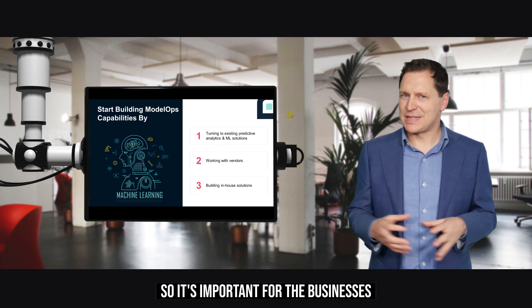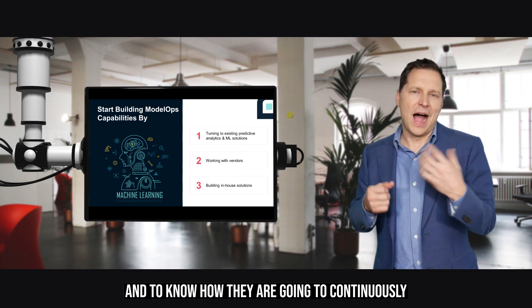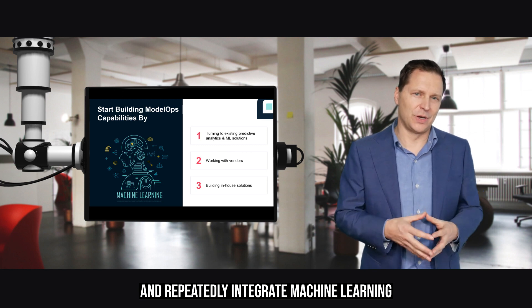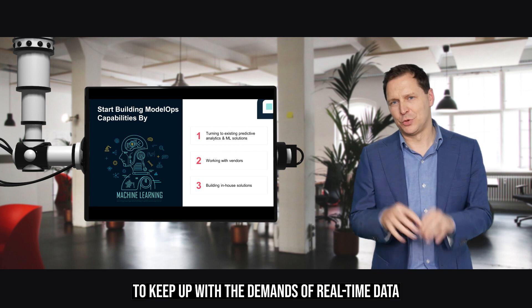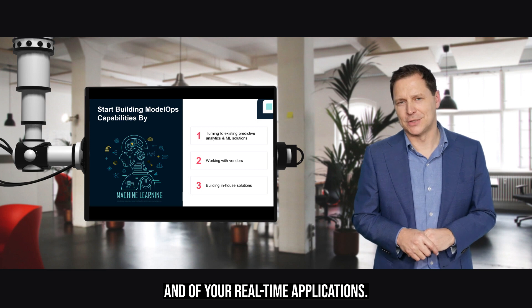It's important for businesses to keep their end goals in mind and to know how they are going to continuously and repeatedly integrate machine learning for better agility and flexibility, to keep up with the demands of real-time data and real-time applications.